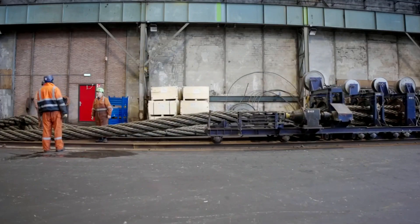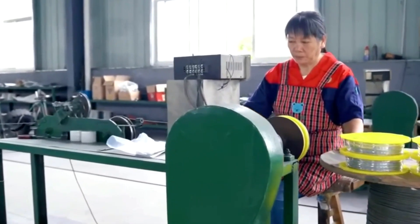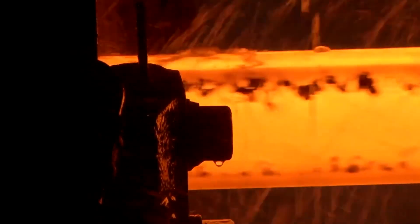Here, colossal rollers of hardened alloy steel rotate without pause, exerting immense pressure on the hot metal. With each pass, the billet is squeezed, flattened, and stretched, its thickness shrinking as its length grows.